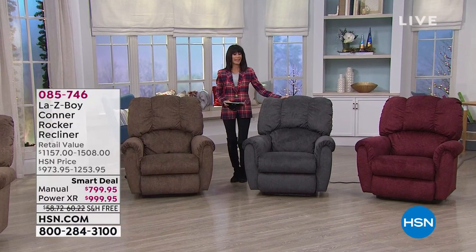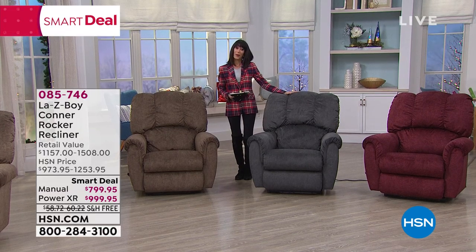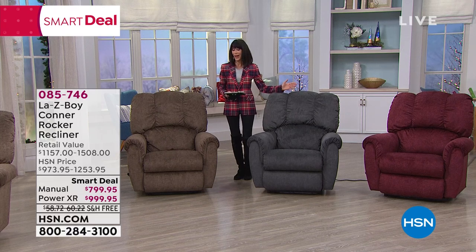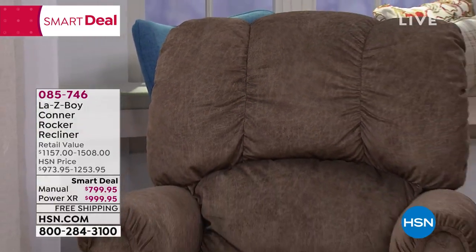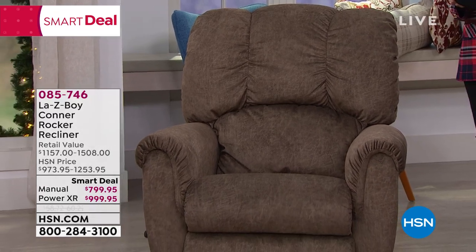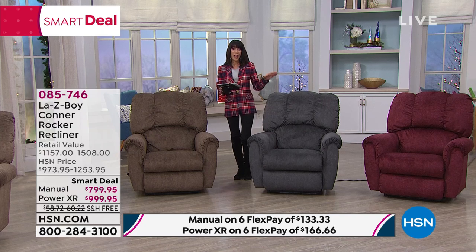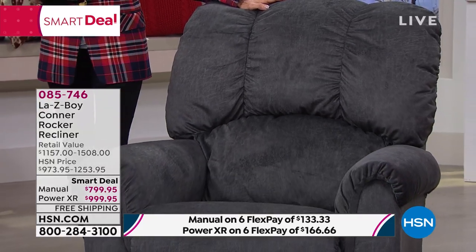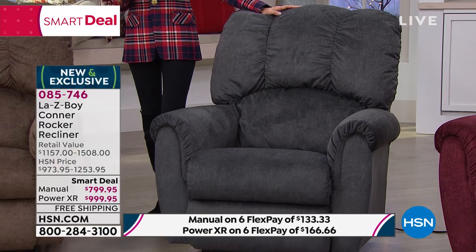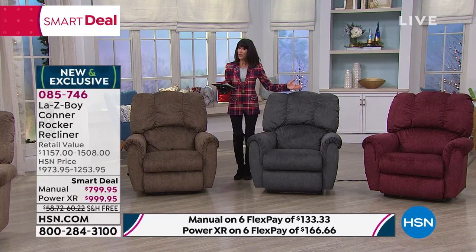Are you ready to live life more comfortably? If so, you have come to the right place. Brand new, exclusive, and the first time on the air here at HSN — it is all about Lazy Boy. Lazy Boy is a company that's over 92 years old, an American brand started by two cousins. The first chair was like a folding wooden bench you'd take to the beach. Today it is about comfort, innovation, and amazing durability.